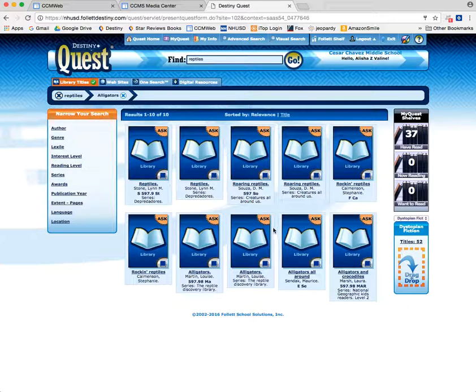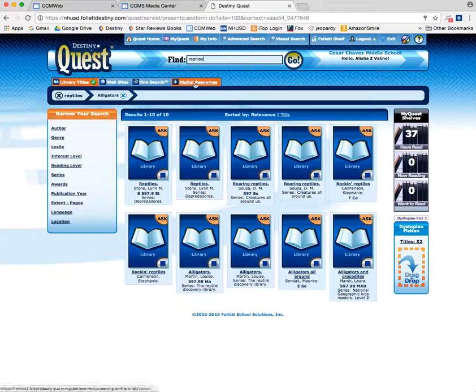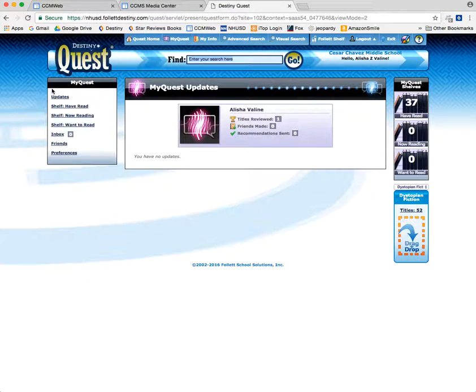I think probably the most important thing is that you need to start at our school and choose Destiny Quest from our school. Don't just type in Destiny Quest and Google it, because you'll end up at some school in Ohio and that won't help you at all to find a book at our school. So happy searching on Destiny Quest — hope this was helpful to you. Look for other videos that I will be uploading here shortly that will show you other features on Destiny Quest.